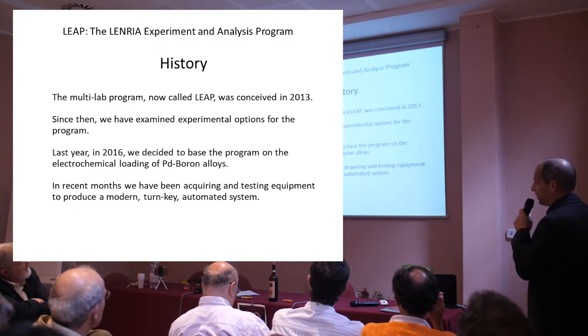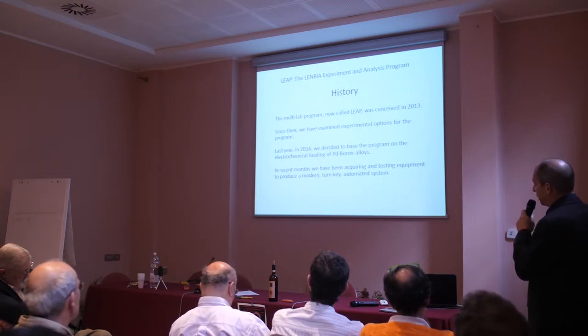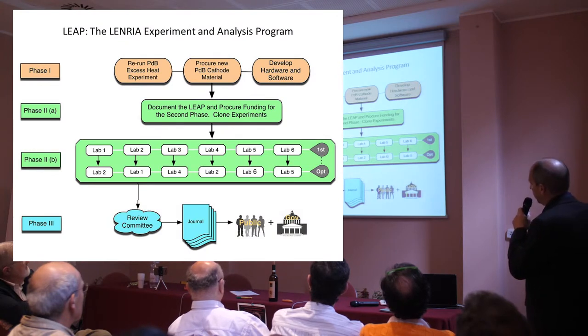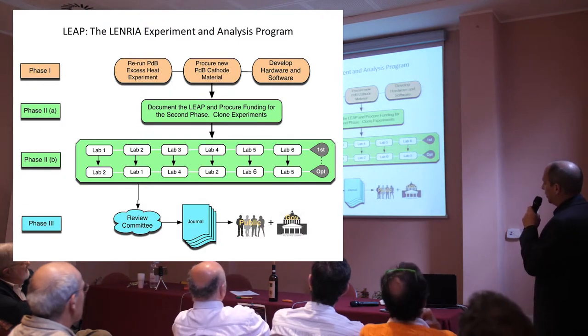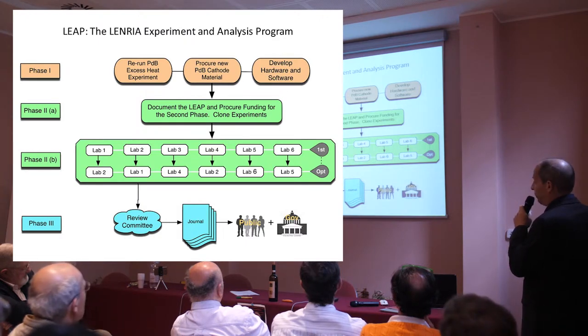In particular, the experiments of Dr. Melvin Miles, based on the materials of Dr. Imam. In recent months, we have been acquiring and testing equipment to produce a modern turnkey automated system. The program has three phases. During the first phase, we rerun the PDB excess heat experiment, which we've done, and we're in the midst of analysis of the data. We've procured new PD cathode material for the replicated experiments, and we're developing hardware and software for the program.